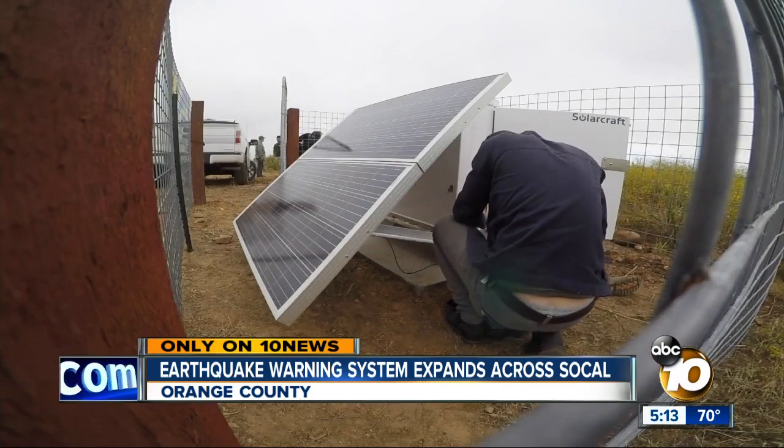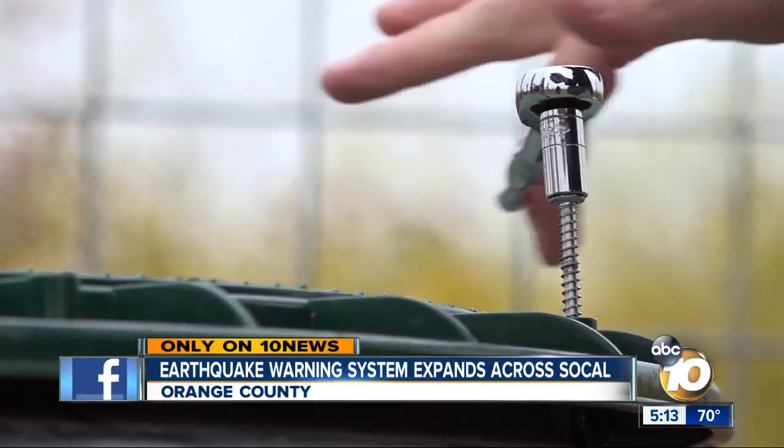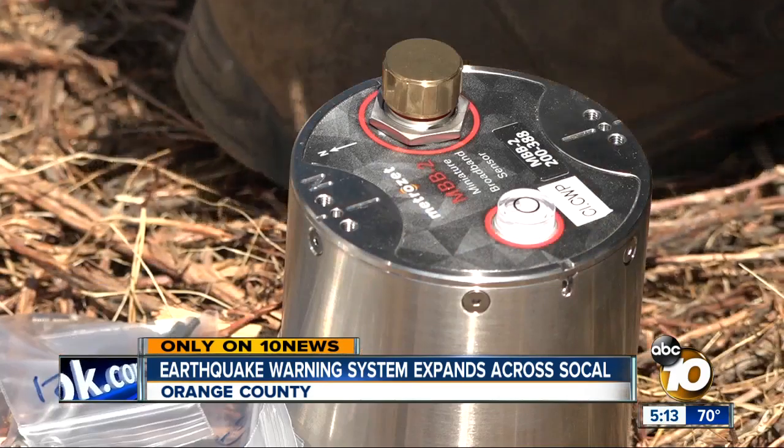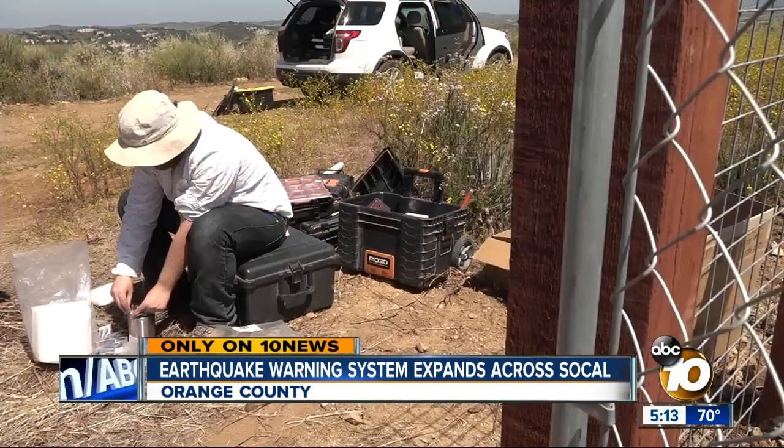Referred to as seismic cowboys by some — they do see rattlesnakes — they're building the ShakeAlert Network, made up of hundreds of earthquake sensors across Southern California. Eventually, they would like to have something like an Amber Alert, where you would get a text message saying, 'Hey, shaking is about to occur in your area within a few seconds.'